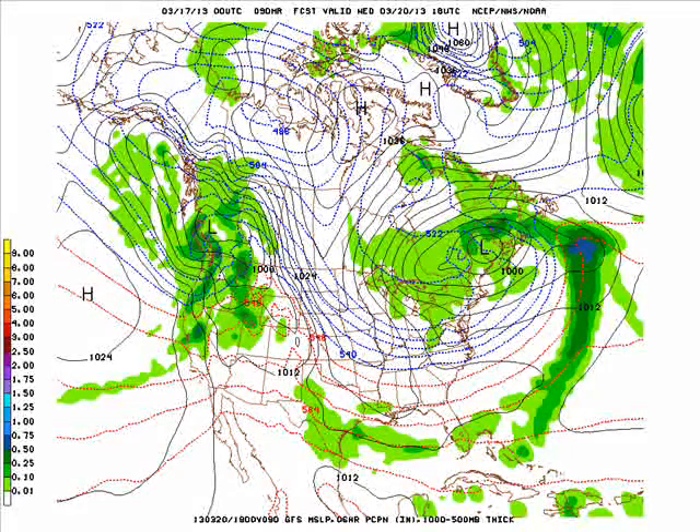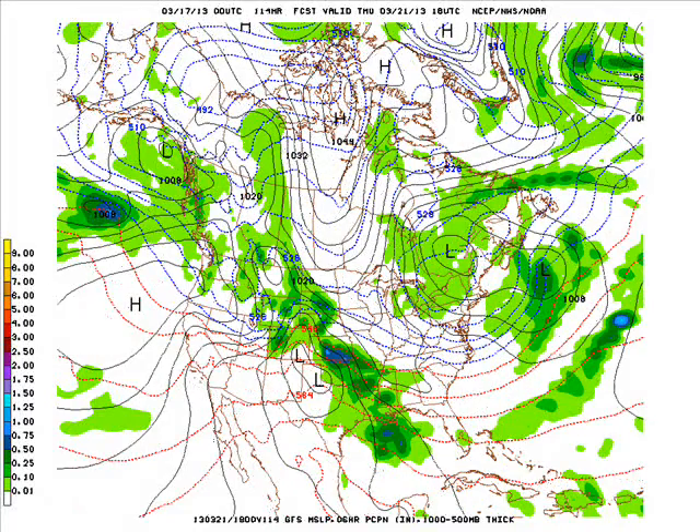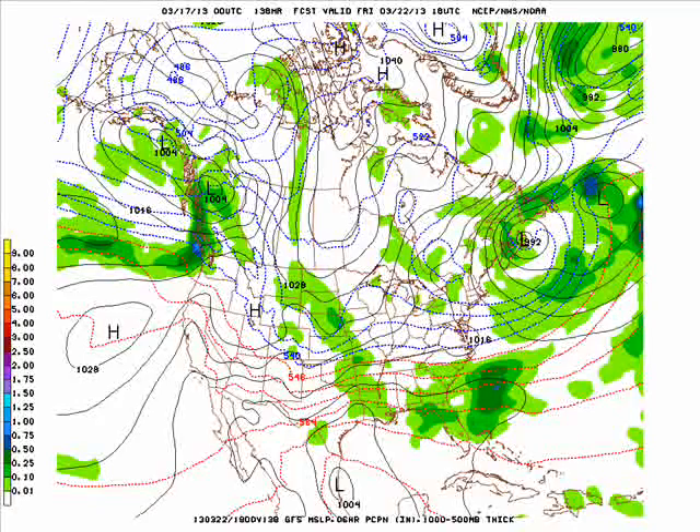A storm system off to our west slowly pushes our way Thursday, but still in the northwesterly flow. Cool or cold dry air will eat away at that storm system, so a lot of the moisture off to our west will slowly move to the south and southeast.